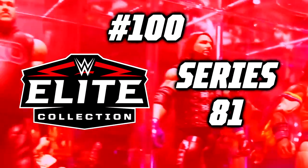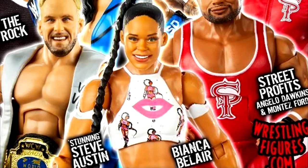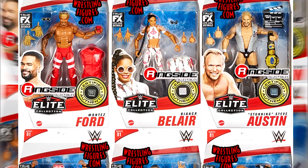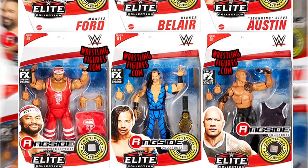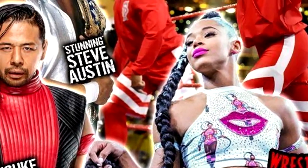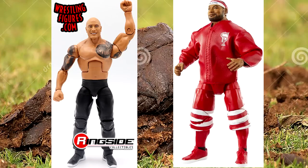Number 100: WWE Elite Series 81. Coming in at the bottom of the ranking is WWE Elite Series 81. A figure set had to come in at the bottom just like one will come in at number 1. It's not like every single figure in this set has zero redeeming qualities, but we are taking into account the entire wave. And in this wave, it does feature two of my least favorite WWE Elites of all time.